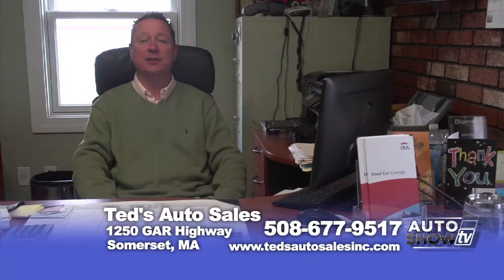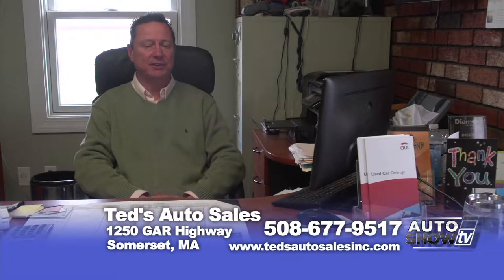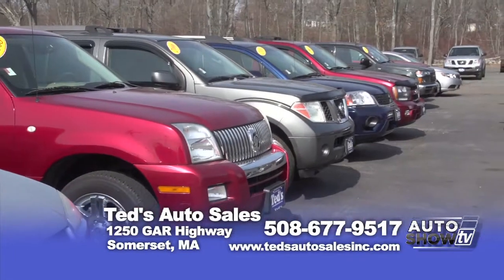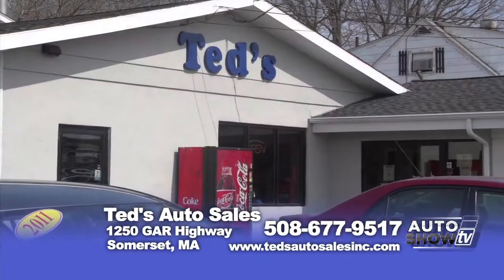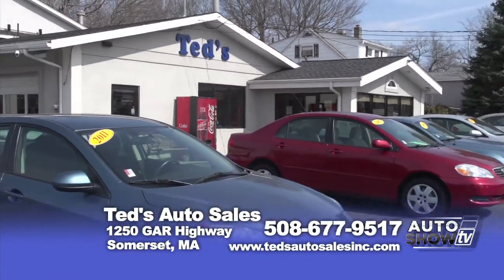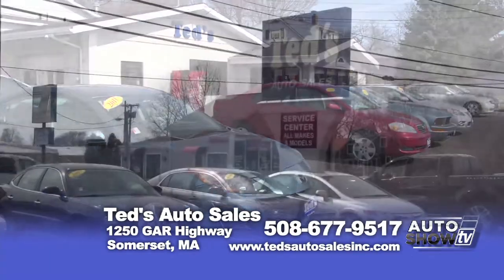Thank you again for checking us out on Auto Show TV. If you have any questions about the vehicles I've presented today, you can call me at 508-677-9517 or on the web at TedsAutoSalesInc.com. And remember, even if you don't have perfect credit, we can definitely work with you here at Ted's — you can fill out an application online and get pre-approved.